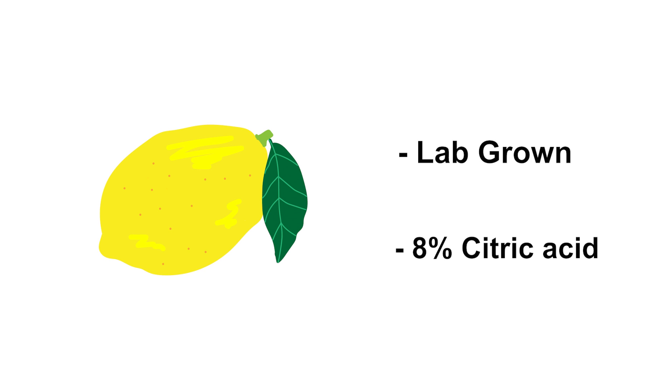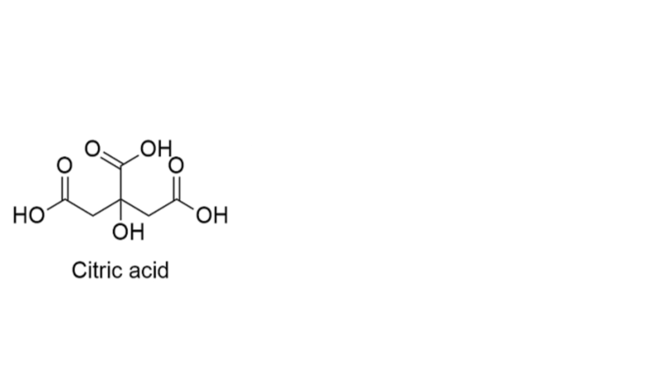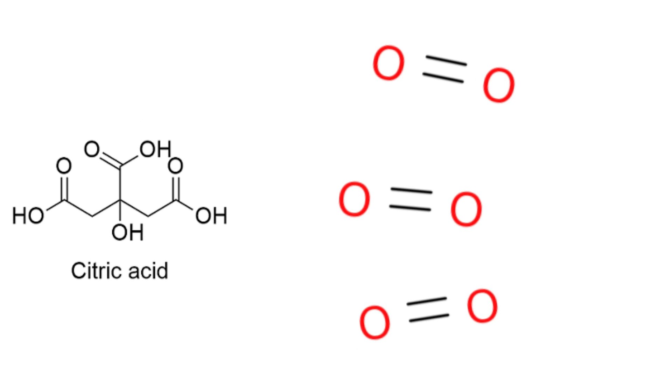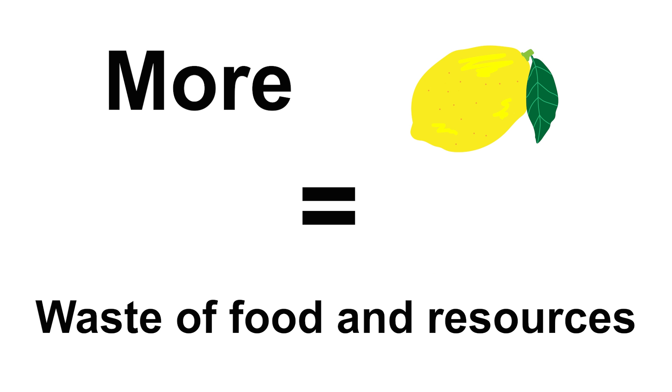Regarding the lemons, they're going to be lab-grown and all will have the upper range of 8% concentration of citric acid. The lemons will be cut in half on site and squeezed from the carousel. Some might argue that extracting the lemon juice into a bucket would be more efficient. However, the citric acid in lemons would momentarily be broken down by oxygen in the air during transportation. The decrease in potency would require more lemons, making it a waste of food and resources — and we wouldn't want that.